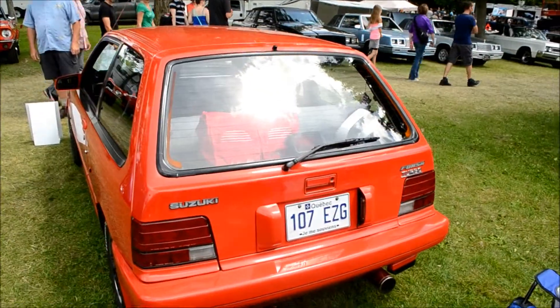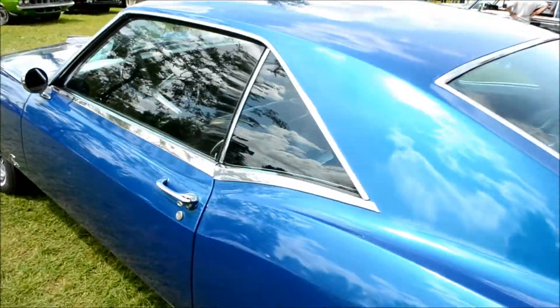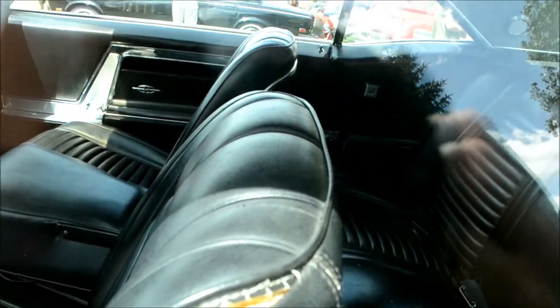And what the fuck is this doing here? What a piece of junk. Oh God, look at that.